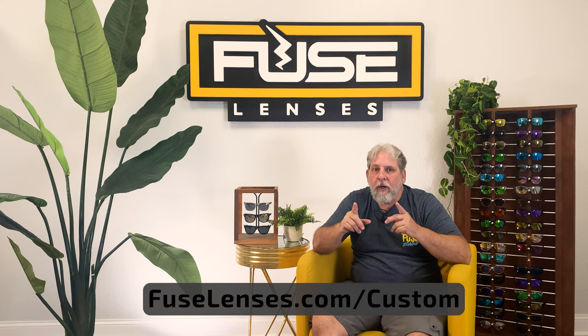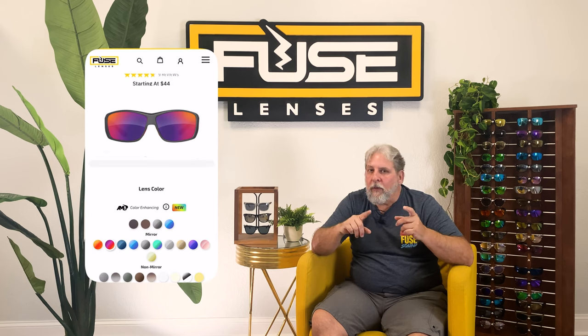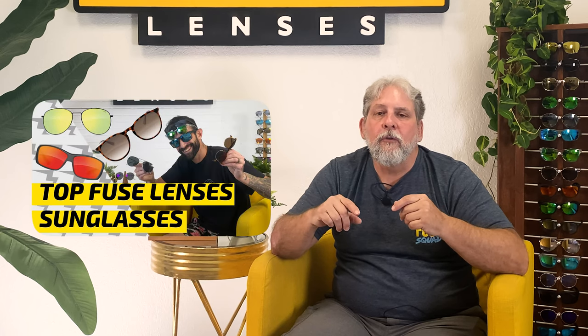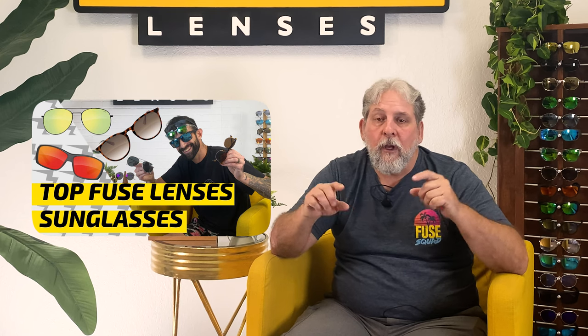If you don't see your style on our website, mail us your frames that you already own and we'll custom cut and replace them for you. But if you just want an entirely new pair of glasses or sunglasses, you can customize your own. First, choose from any of our sport, fashion, or everyday frame options on our website, and personalize them with any of the lenses you want. You can learn more about our frame and lens options in our new video, Fuse Lenses: Sunglasses, Glasses, and Customizations, linked below.